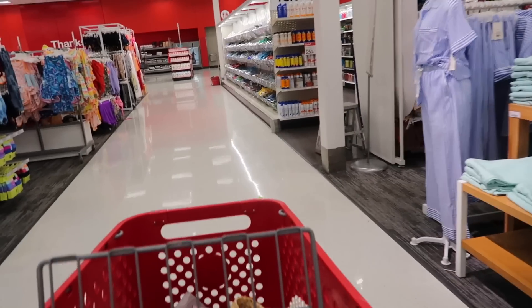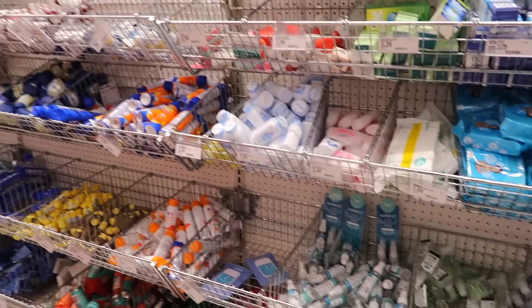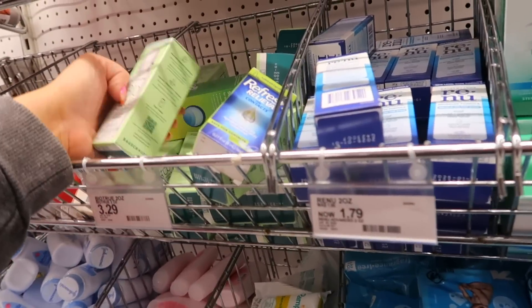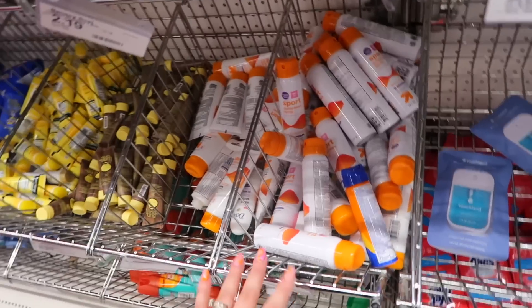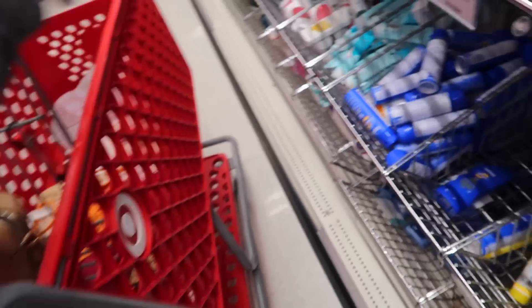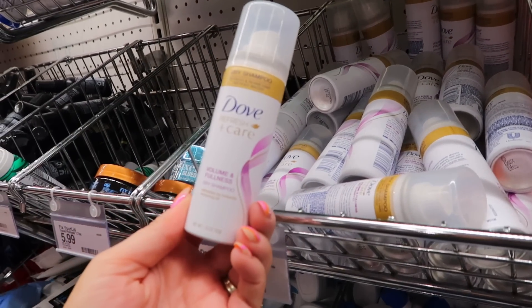Now let's head to the beauty section. I don't think there are really any new launches but we'll see if there are any fun surprises. I probably need to stock up on travel things — I need contact solution, and this one's only a dollar so let's grab that. I feel like I could probably use a mini sunscreen — I'll try this one. And I think I need some dry shampoo. I hear good things about Dove's so maybe I'll grab that.